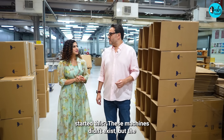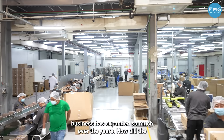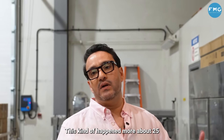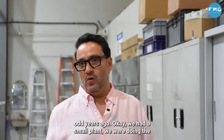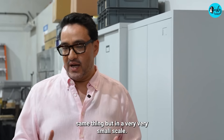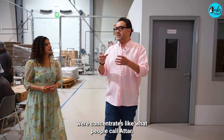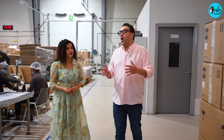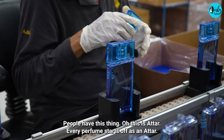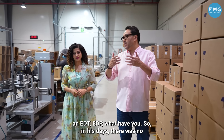I want to know how it was back in the day when your grandfather started this. These machines didn't exist. The business has expanded so much. In my grandfather's time, there were no alcoholic perfumes — they were concentrates, like what people call Attars. Every perfume starts off as an Attar. Only when it's mixed with alcohol and water does it become an EDT or EDP.